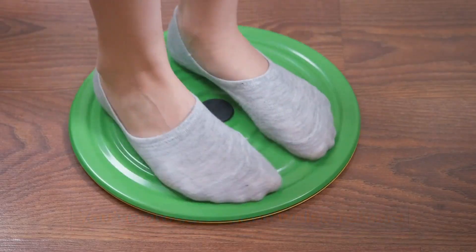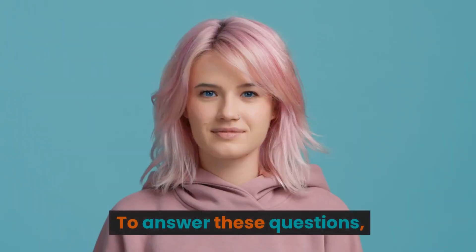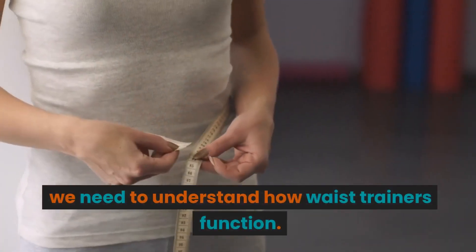You've probably seen waist trainers all over social media and wondered: do they really work and are they safe? To answer these questions, we need to understand how waist trainers function.